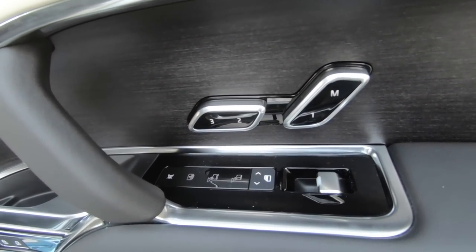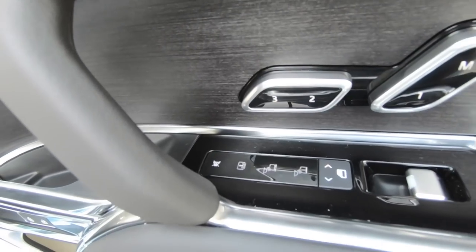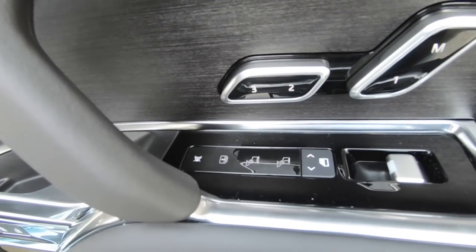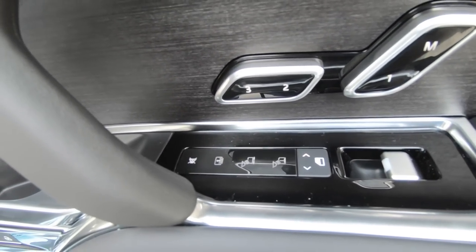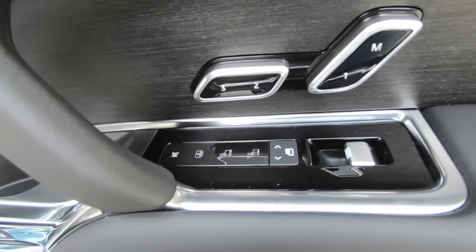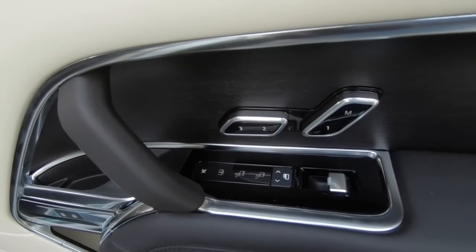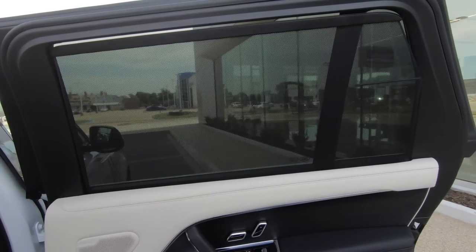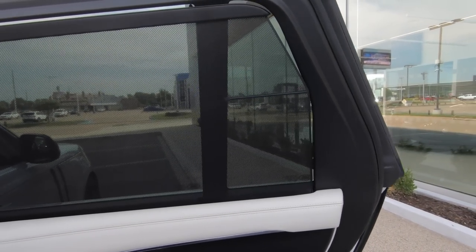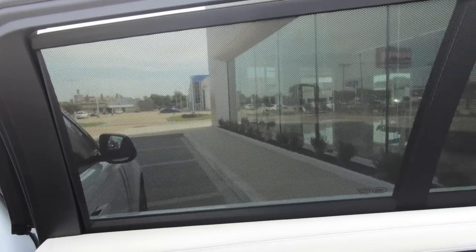Moving on to the door panel controls up top, there are quite a few interesting things here. You can control the door shades, the shade for the panoramic sunroof, and obviously raise and lower the power windows. What I like about the window shades is the fact that they provide basically complete coverage — a lot of the time we don't see them go all the way to the end of the window. I'm really impressed with what Land Rover has done there.